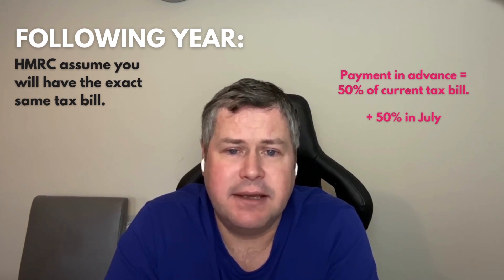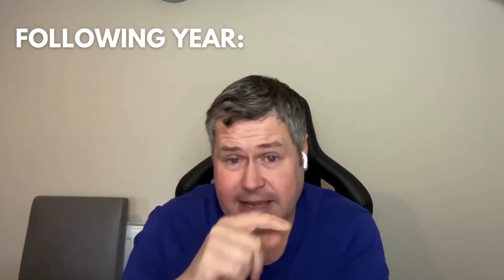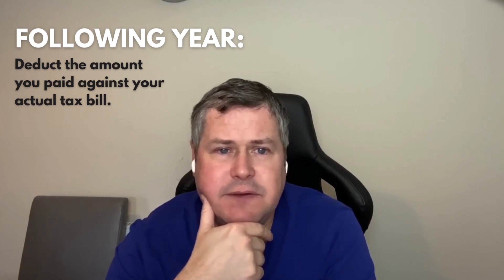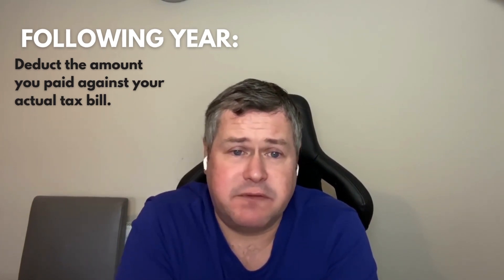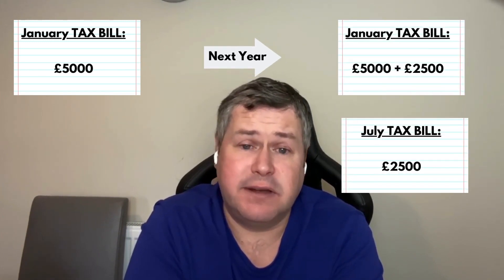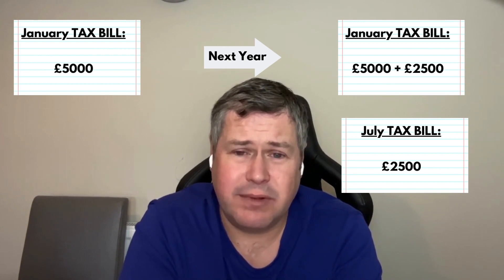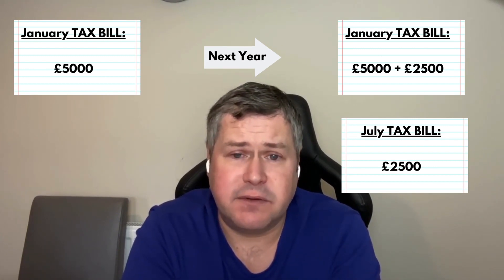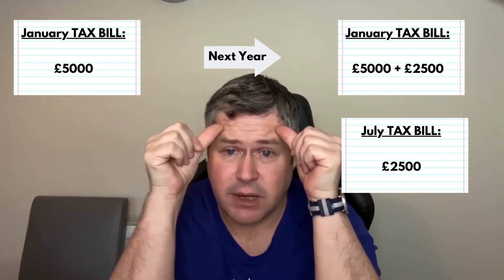By July you would have paid a whole amount equivalent to the tax due in January — half in January, half in July. When it finally gets to that following year, they will deduct the amount you paid against your actual tax bill. For example, if your taxable profits led to a tax bill of £5,000 in January, HMRC will say: we're going to assume next January you'll owe £5,000 again, so we want 50% this January and 50% in July. So you pay £5,000 in January plus £2,500 on top, making your bill £7,500, then another £2,500 in July.